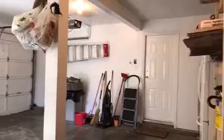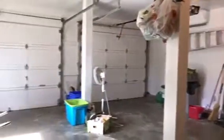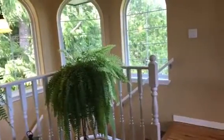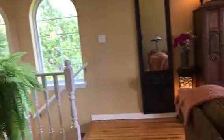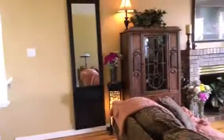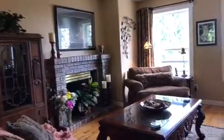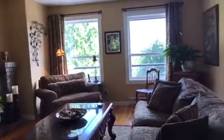Coming up the stairs we enter into the main living room. We have gorgeous hardwood floors, a beautiful propane fireplace and of course the windows with the stunning view of the Strait of Juan de Fuca.